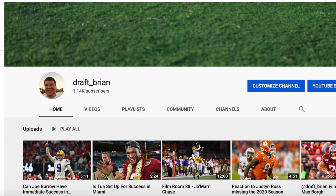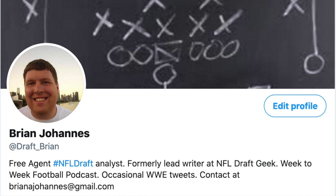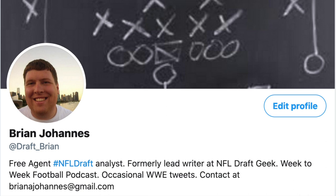Thank you everybody for watching. If you like it, make sure you hit that subscribe button and follow me on all social media at draft_brian, whether it's Twitter, Instagram, or YouTube. You can find my work at thehuddle report dot com. Thanks for listening — until next time.